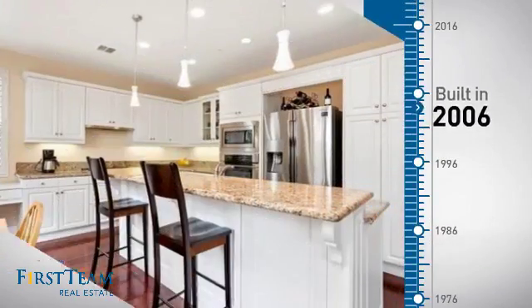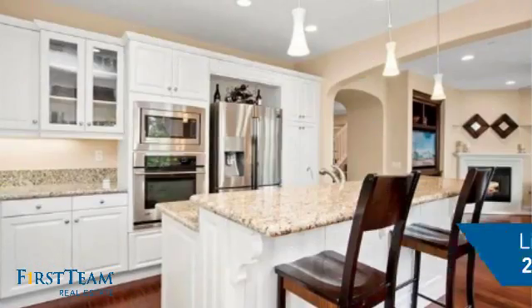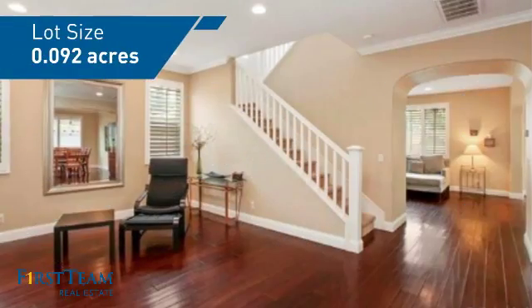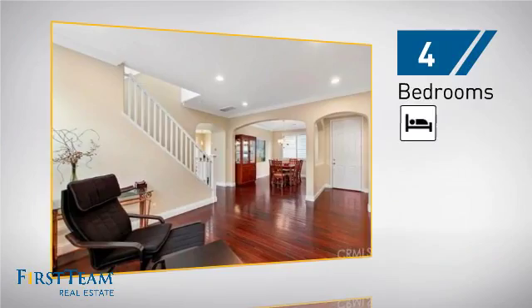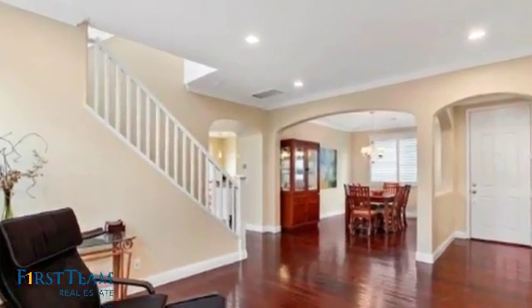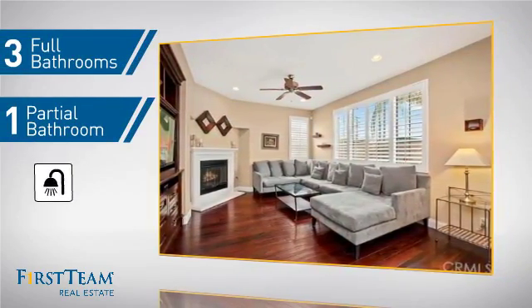This property was built in 2006 and features over 2,400 square feet of space, giving you a spacious layout to play host or kick back and relax after a long day. Inside you'll find four bedrooms, so everyone has a private space to come home to, as well as three full bathrooms and one partial bathroom.